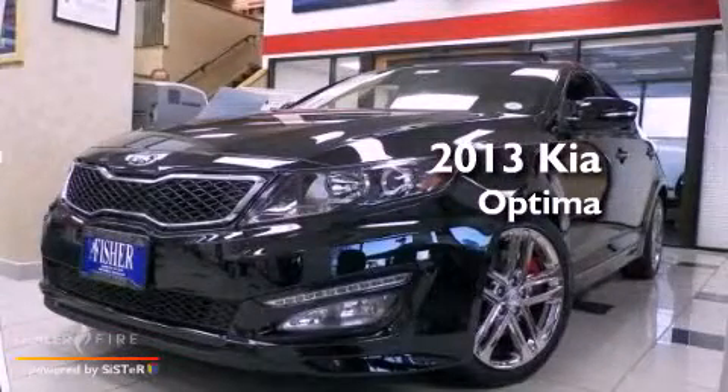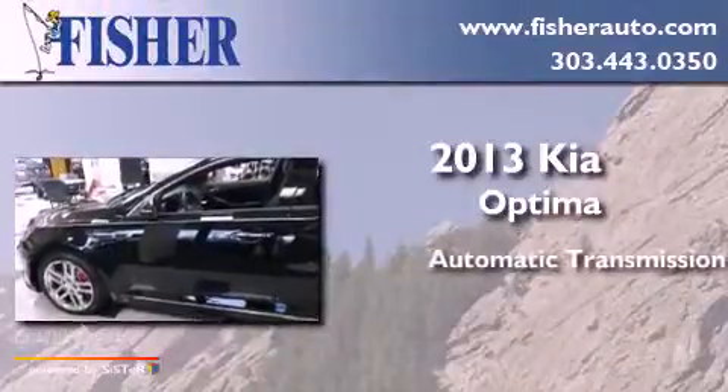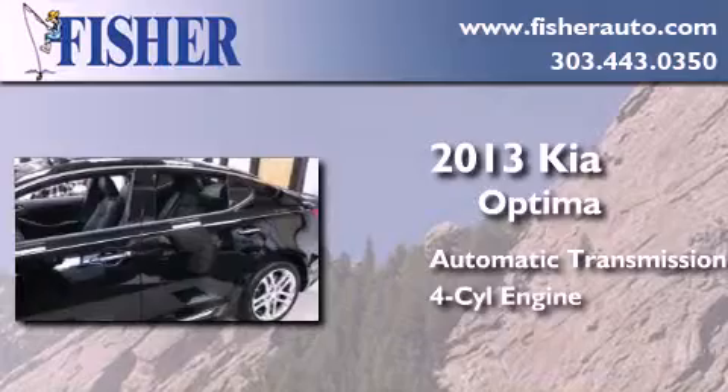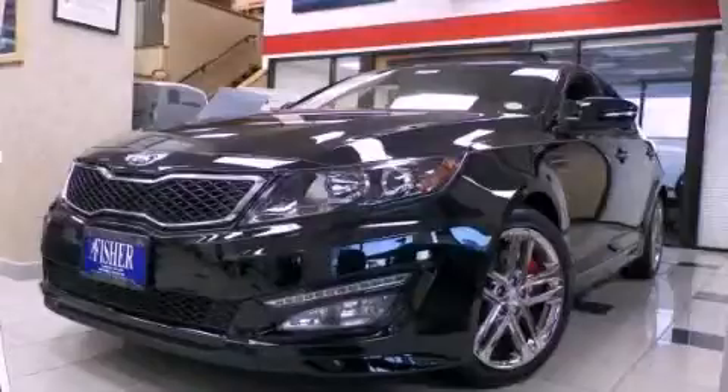This is a brand new 2013 Kia Optima. This four-door sedan has an automatic transmission and a four-cylinder engine. Call now to find out how you can own this breathtaking automobile.